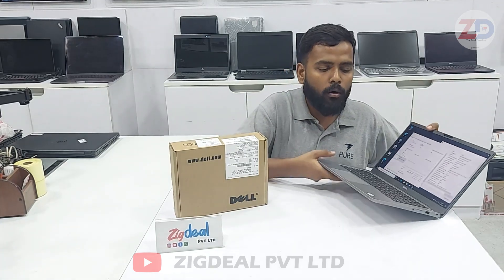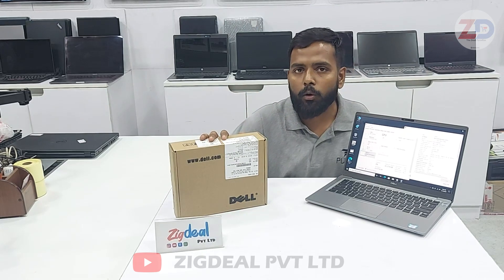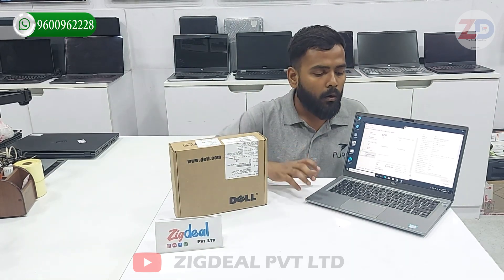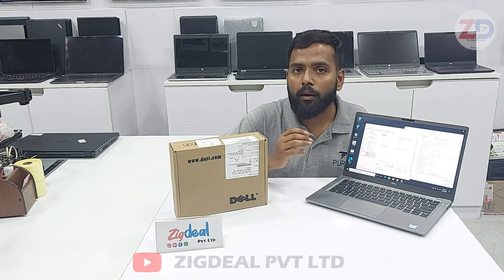Overall, this laptop is perfectly suitable for rough use and comes with fingerprint, Bluetooth, Wi-Fi, and every option. Along with that we provide a 1-year warranty charger so you can use it without any worries. If we talk about software support, we provide Windows 10 or Windows 11 with basic software.